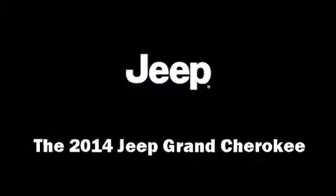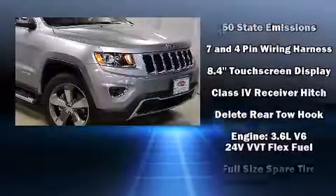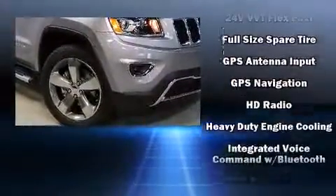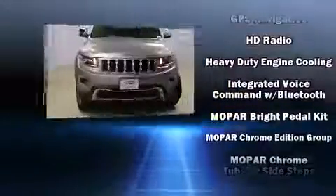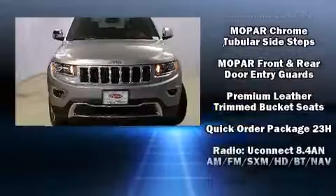The 2014 Jeep Grand Cherokee is equipped with tons of terrific amenities but won't break your budget, such as remote keyless entry, voice activated navigation, an automatic dimming rear view mirror, an outside temperature display, and heated front and rear seats.